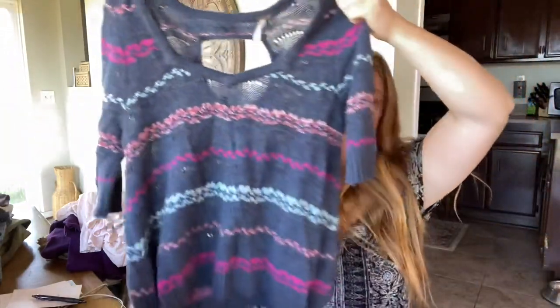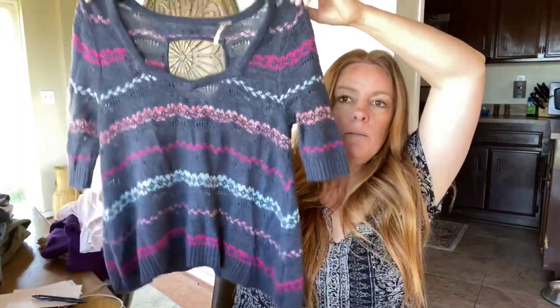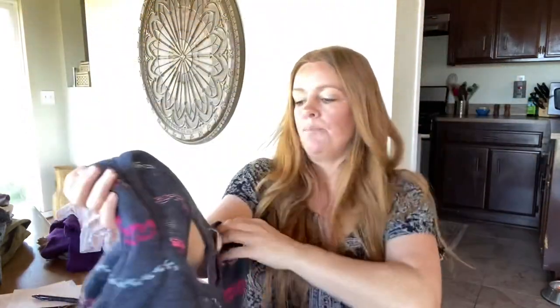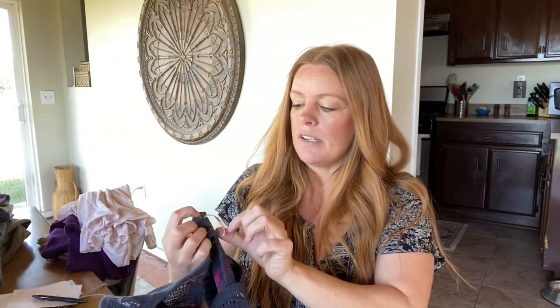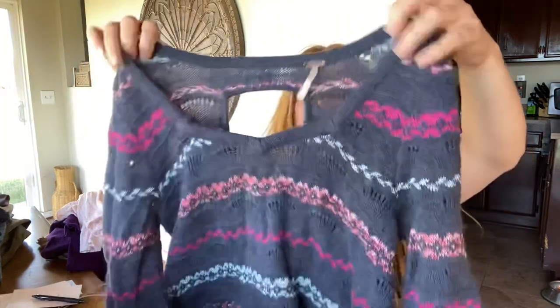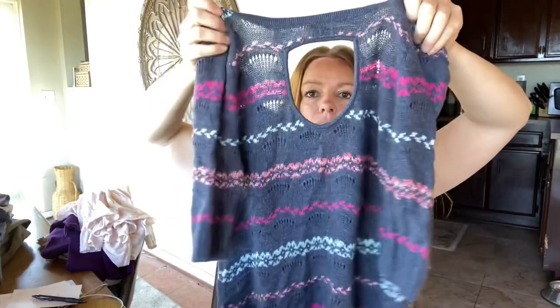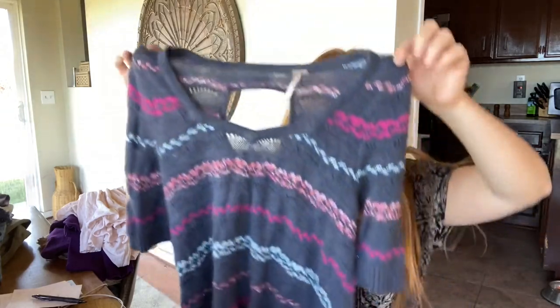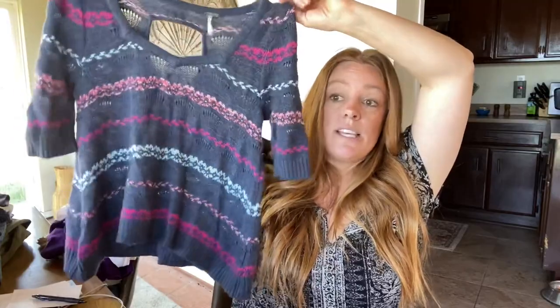Here's a Free People sweater I also thought was really adorable for spring. It's a knit sweater and I just love the colors — it's so cheerful, kind of a pastel rainbow effect. It's a size small with the metal Free People tag, and it has a little cutout on the back. On the size 6 mannequin it fits perfectly, just a little relaxed but not oversized. I think with shorts it would make a really adorable outfit.